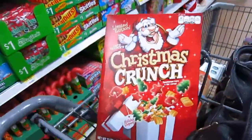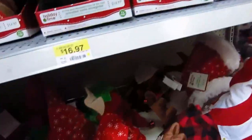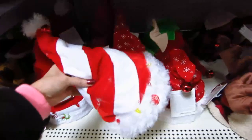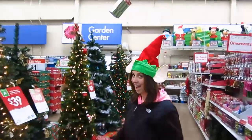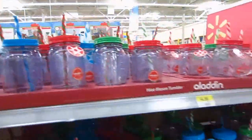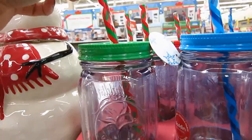We're buying some Christmas Crunch. Look at these hats — oh, they light up! Like my new hat, guys? Here are the mason jar cups again. I really like mine. These have different colored straws.